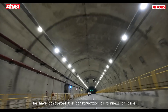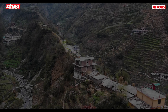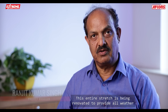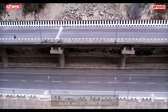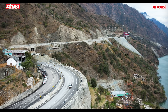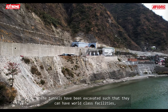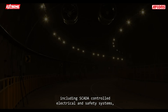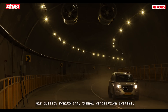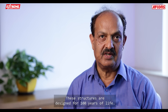The construction of the tunnel is very difficult because of geological disturbance, but we completed the excavation of the tunnel in time. This entire stretch is being renovated to provide all-weather safe connectivity to tourists, locals, and armed forces. The tunnels have been excavated to have world-class facilities, including SCADA control, electrical and safety systems, air quality monitoring, tunnel ventilation systems, and a quick response system for accidents. These structures are designed for 100 years of life.